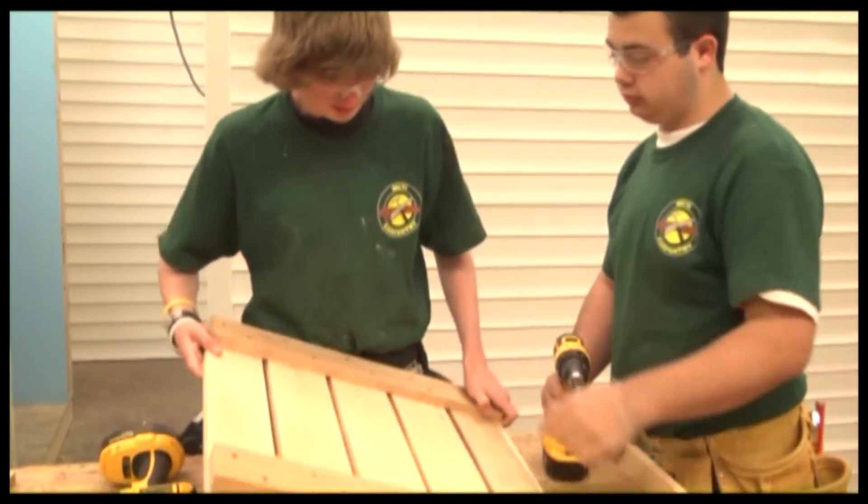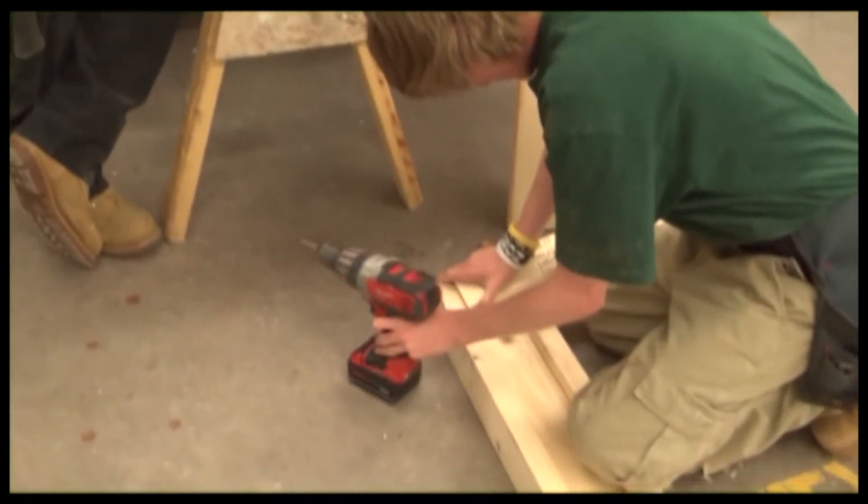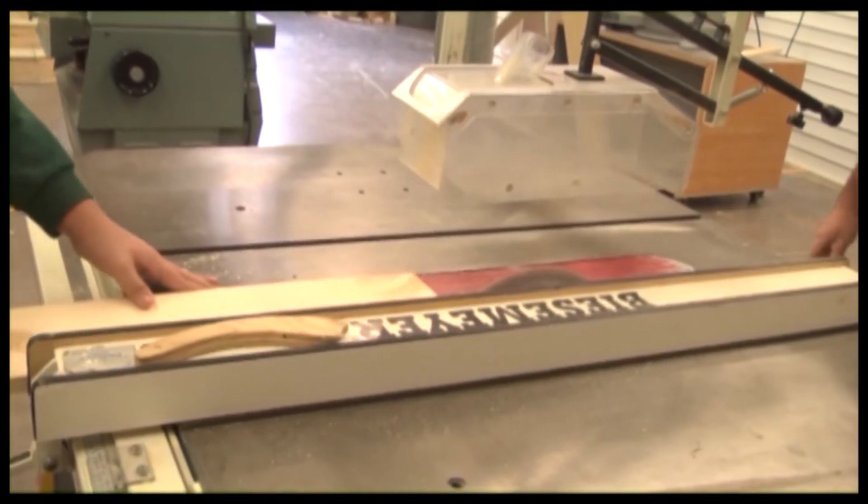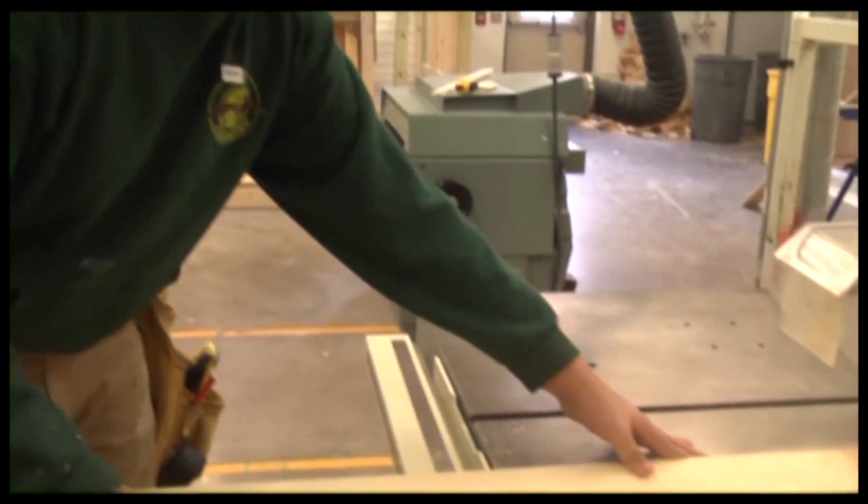After the completion of the carpentry program, the students have the opportunity to continue their education at a four-year college, a technical school, or be skilled to join the workforce.